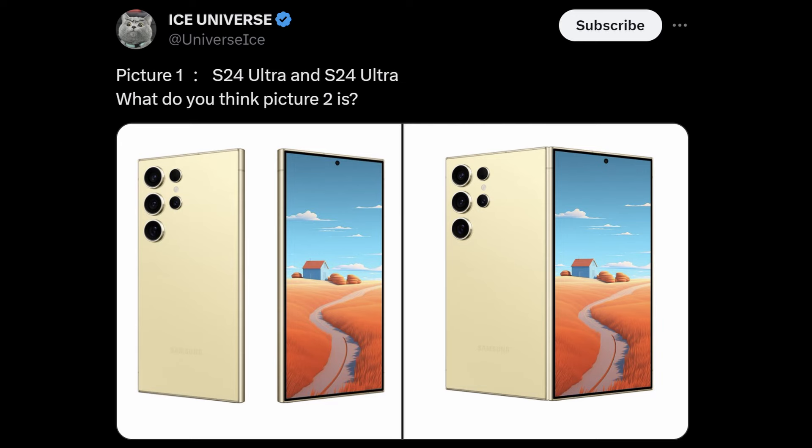Ice Universe put out a tweet showing a Galaxy S24 Ultra next to another one — two of them right next to each other. He says 'what does this look like?' So I don't know if he's dropping a hint that the next Galaxy Z Fold 6 is basically going to be two Galaxy S24 Ultras in terms of size — the back and the front.